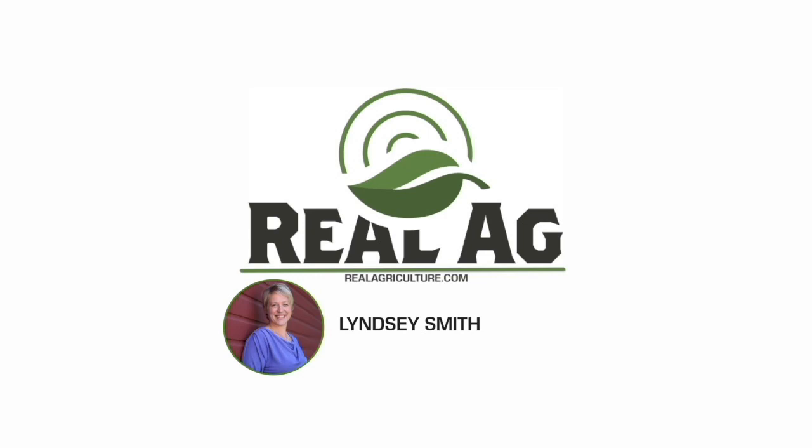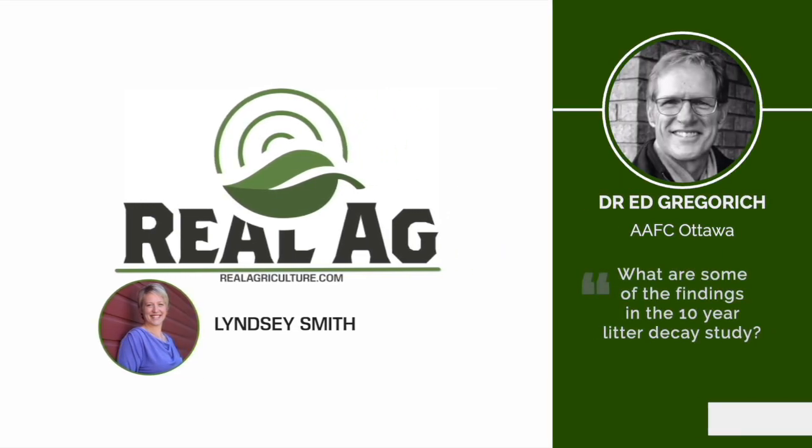I'm Lindsay Smith with Real Ag Radio and RealAgriculture.com and I'm joined now by Dr. Ed Gregorich. He's a soil research scientist at Agriculture and Agri-Food Canada based in Ottawa. Welcome, Dr. Gregorich. Thank you, nice to be with you talking today.